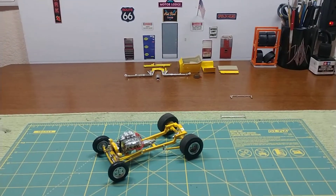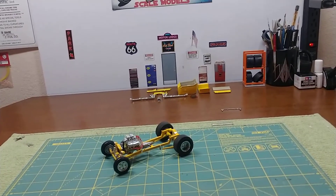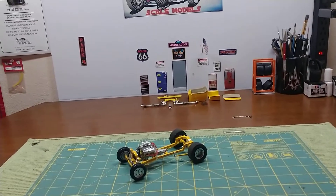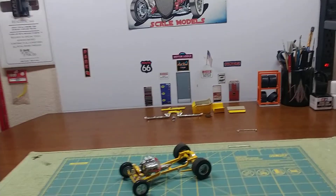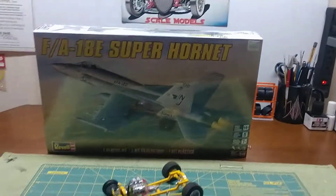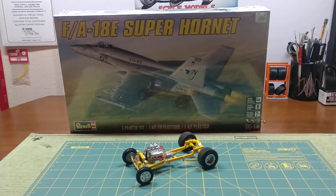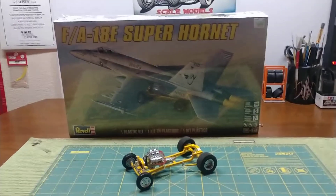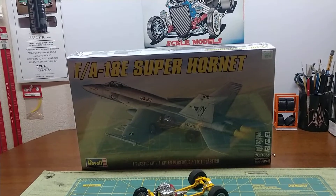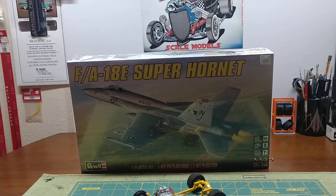I was over on Charlie Mack's channel checking out his plane build he's got going on, and told him I was kind of thinking about building a plane. So I went down to the hobby shop and check it out — I got the Super Hornet. I don't know a whole lot about planes, but I do like these old fighter jets. This will be my first plane build and who knows, maybe I'll enjoy it and end up building a whole lot more.